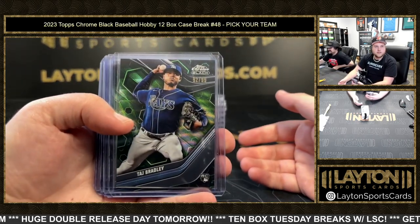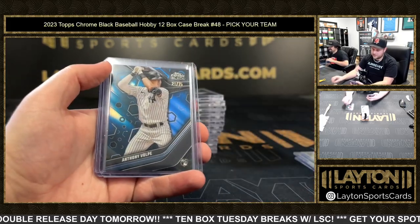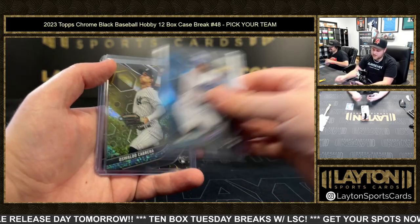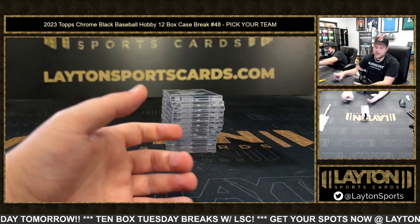To recap: 99 Taj Bradley, Carlos Correa, Triston Casas to 75, Anthony Volpe, James Outman to 50, Oswaldo Cabrera to 25, Bobby Witt — last card, Jeremy.